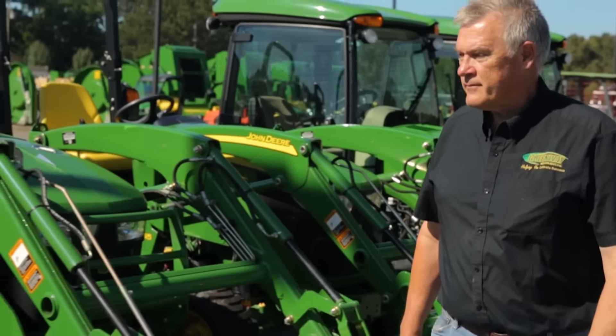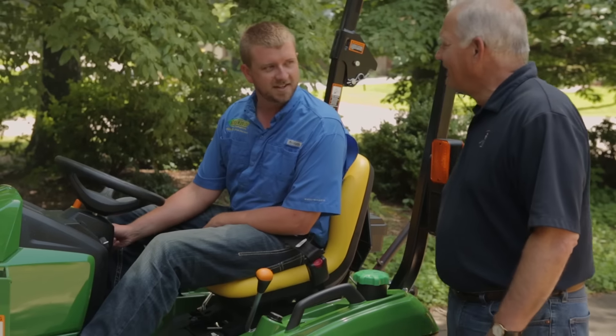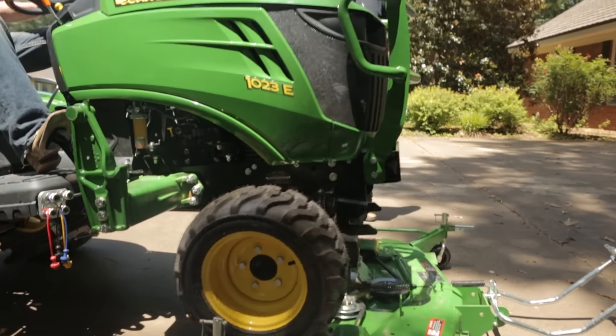At Greenway Equipment, we work hard to provide the quality John Deere tractors, equipment, parts, and service expertise you're looking for, along with the unmatched personal attention you deserve. We always offer top-of-the-line John Deere products.